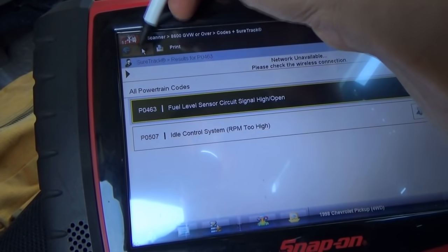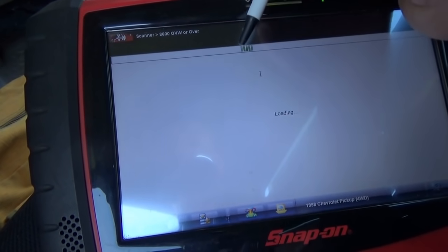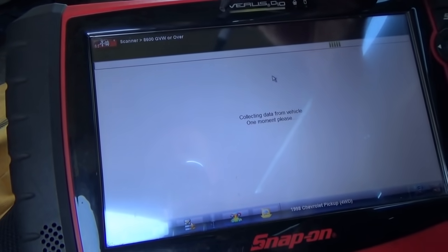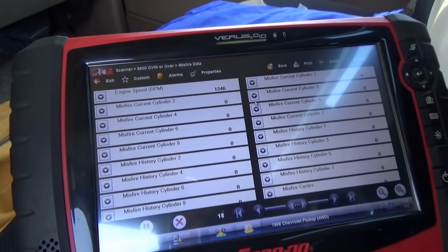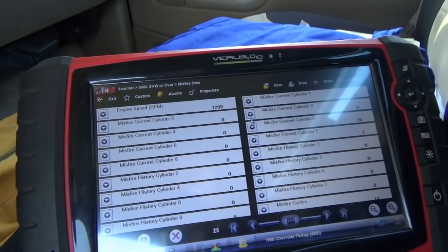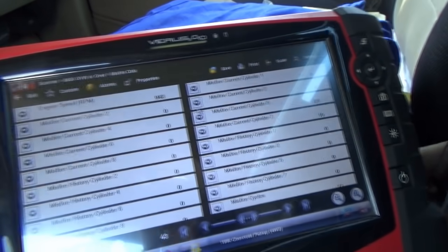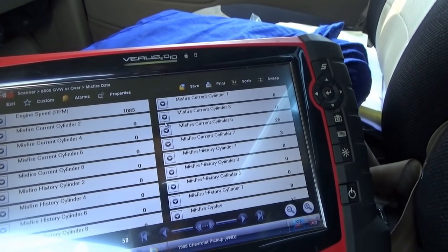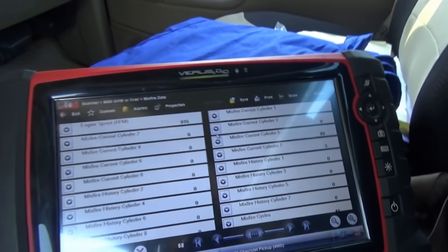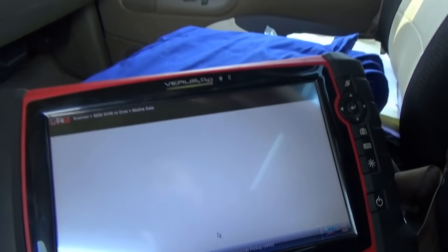This is an older heavy duty truck, so let's see if we have misfire counters. We do. Number five right there. Why is it not setting a misfire code for number five? I don't know. Let's put it in gear, load it a little bit. Constant miss on number five. Save that data. So number five is going to be on the driver's bank, third cylinder back.